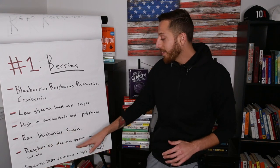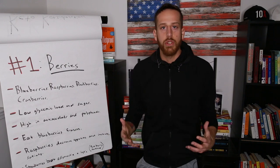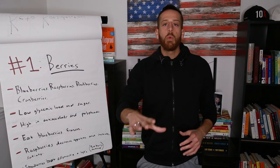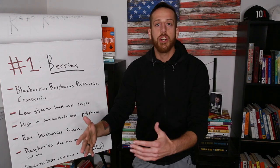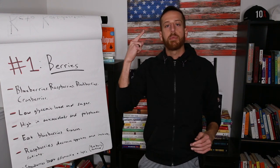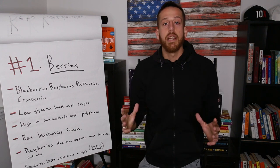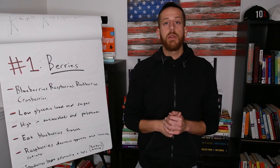Raspberries are also great because they decrease appetite and increase satiety — they satisfy your sweet tooth. If you're somebody who gets sugar cravings, raspberries are a great go-to choice. There's also a supplement called L-glutamine. The same part of your brain that lights up when you're craving sugar is the same part that lights up for somebody who wants cocaine — that's why sugar is so addicting. L-glutamine has been proven to suppress that part of your brain, calming cravings down.